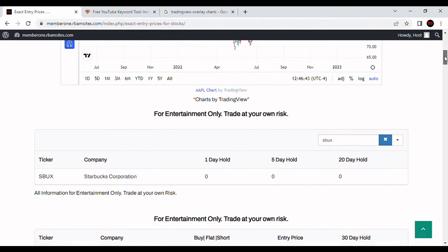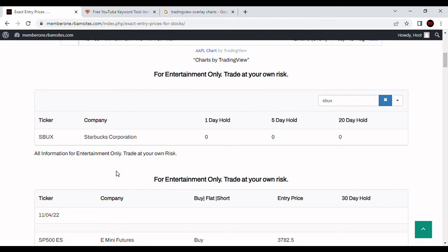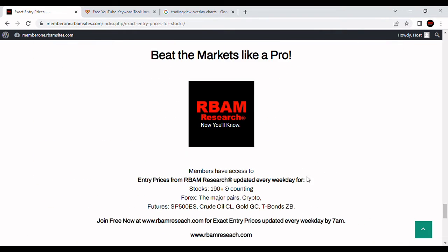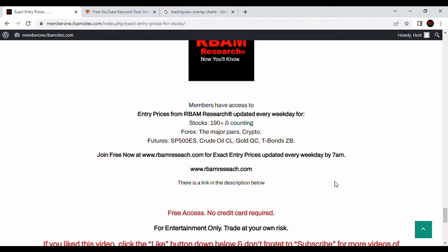Let's take a look at what RBAM Research says about it. They put out 1, 5, and 20-day entry prices for Starbucks every morning before 7 a.m., Monday through Friday. Today they put zeros across the board, meaning the algorithm didn't think it was a good day to buy — that was not correct, but at least it didn't have a short signal. They put out entry prices for 190 stocks, major forex pairs, BTC crypto, and the most liquid futures contracts. You can get them all at rbamresearch.com every morning before 7 a.m. — no credit card required, just follow the link in the description.